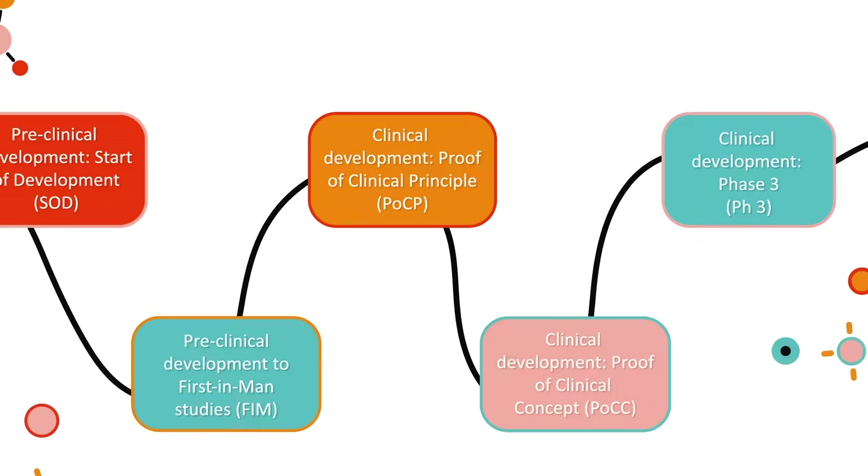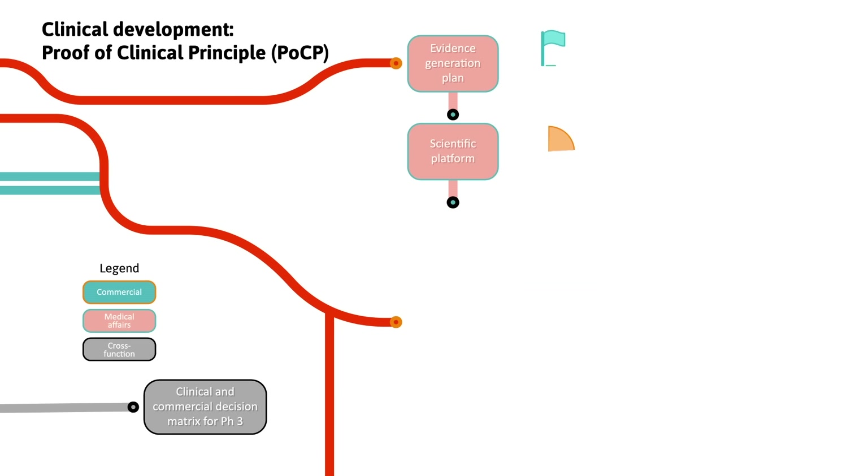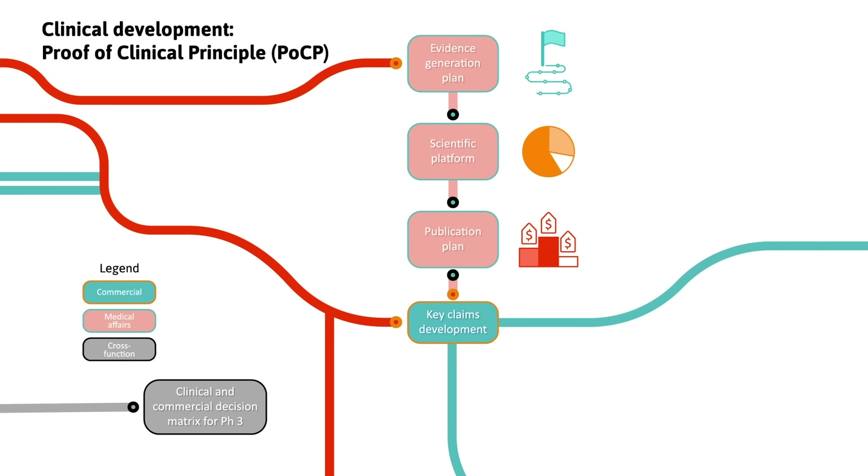We integrate clinical development milestones with commercial strategy, ensuring that decisions around trial design, patient selection, and regulatory pathways align with market potential.